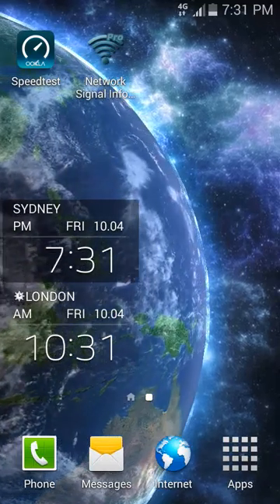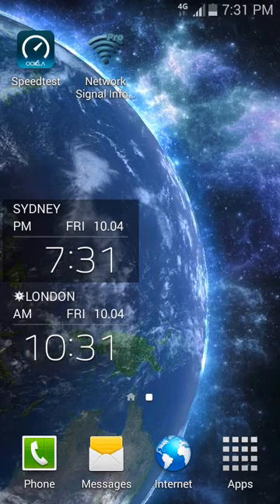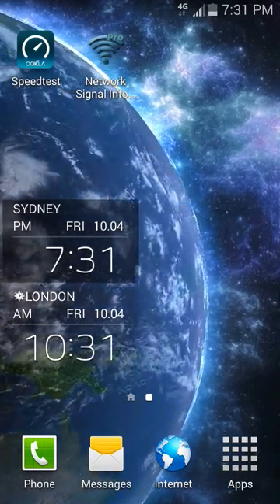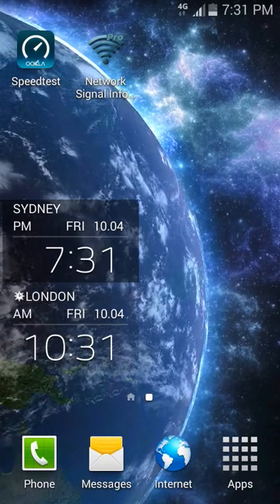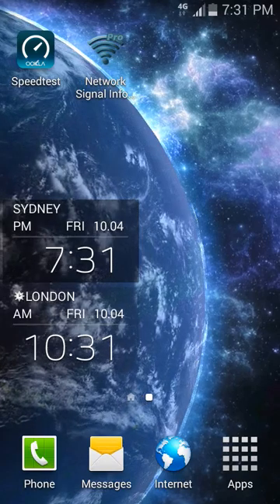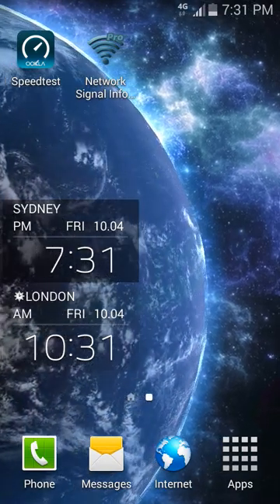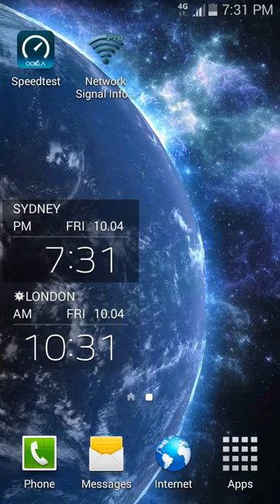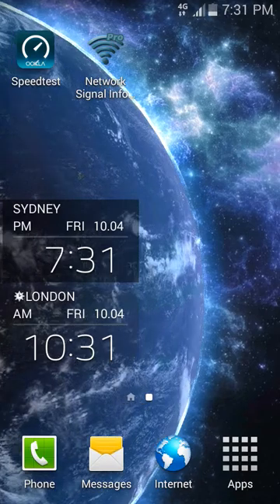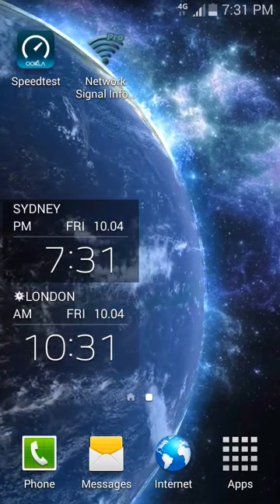Hello everyone. This is a speed test on the newly launched Amazim 4G network. It was launched last week. It runs on the Optus network and we're going to do three speed tests: first on the Optus server, then Telstra, then Vodafone. We are approximately half a kilometer away from the nearest cell station, and the servers we will be testing are eight kilometers away in the Sydney CBD. We are currently located in Gladesville.